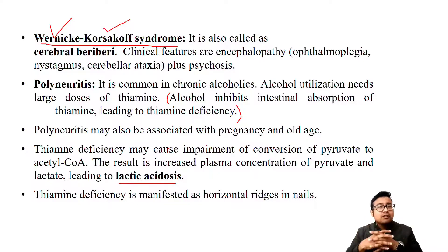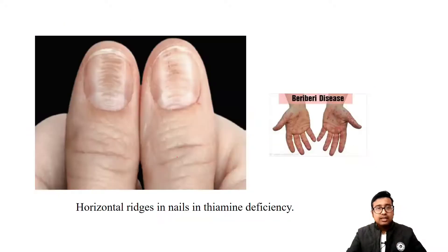Let us look at the clinical features of beriberi. There are spottings all over the palm and horizontal ridges in nails, as you can see in the picture. You may not see these symptoms in big hospitals, but if you are posted in a peripheral hospital, especially in villages where malnutrition still prevails, you will see these features in children of lower socioeconomic status. Just inspect the nails - everyone will have these ridges and spots due to vitamin B1 deficiency.